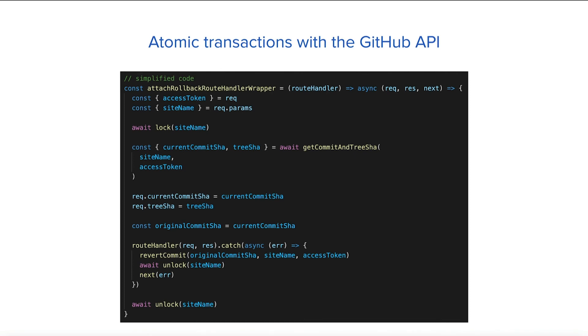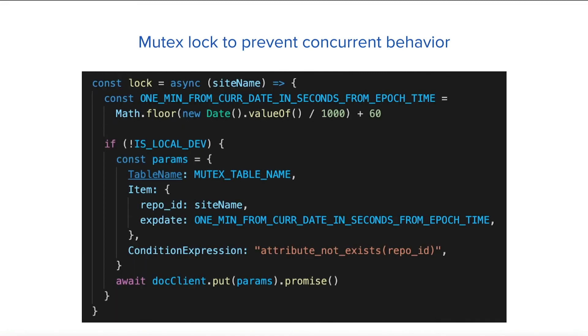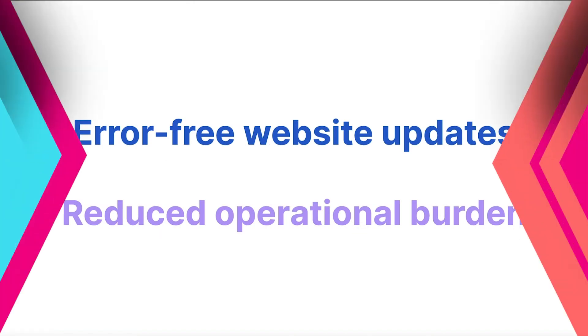However, the transactions would not be truly atomic if another user was concurrently modifying the repo at the same time. Since all users working on the CMS share the same branch, this could lead to inconsistent state — since Git is not designed for concurrent usage on the same branch. For good measure, we introduced a mutex lock using DynamoDB as a cache to limit repo write access to a single user at a time.